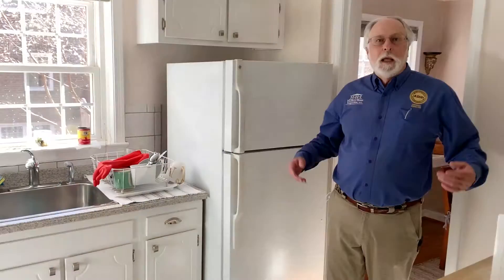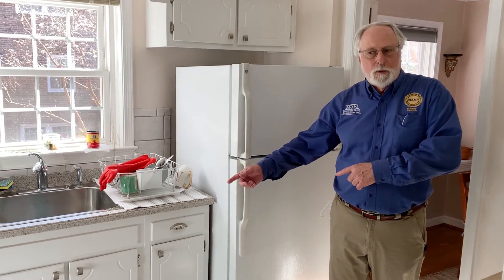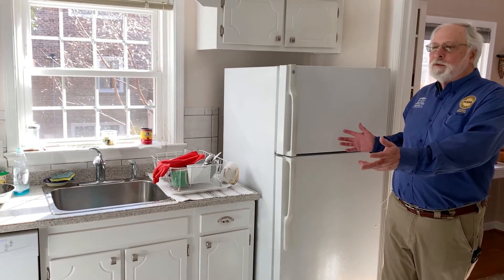And in the kitchen, we're going to check the plumbing to make sure it's not leaking, and we're going to run all the installed appliances through a cycle to make sure they're operating properly.